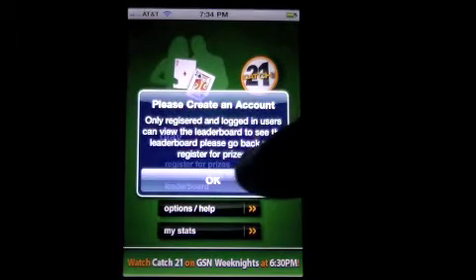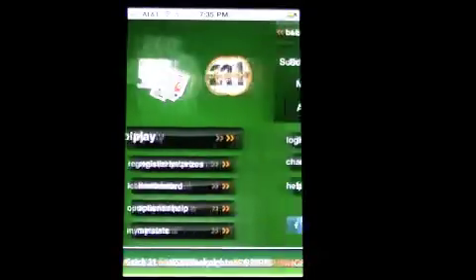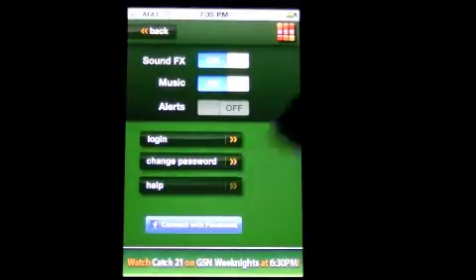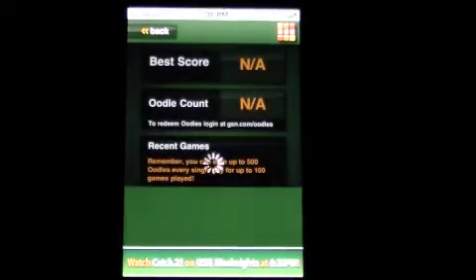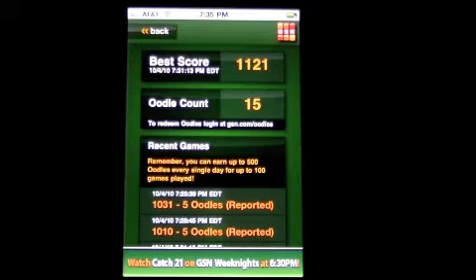There's a global leaderboard, which you have to create an account for. Options are here, and you can also learn how to play here, which I did, so it's very easy to find out how to do it. And you can have your own personal stats, and they tell you about your oodles. See, I have oodles I don't even know about.